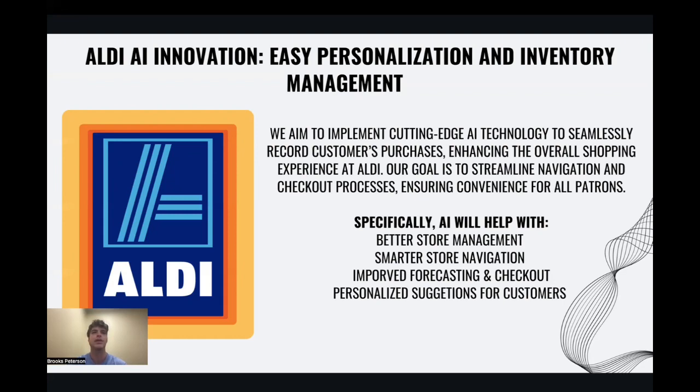Currently, the issue at hand we are hoping these grocery carts with built-in scanners will solve is making inventory management more aligned with these takeaways — enabling an effective and seamless customer experience with faster checkout, effective store navigation, and personalized suggestions for customers.